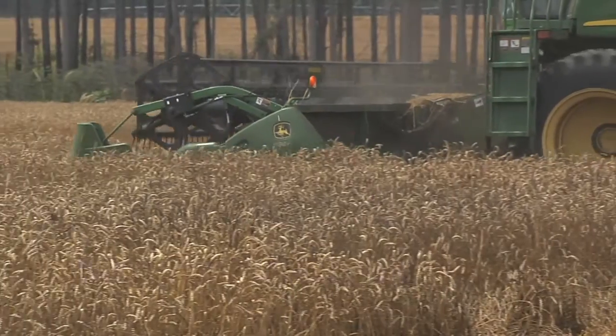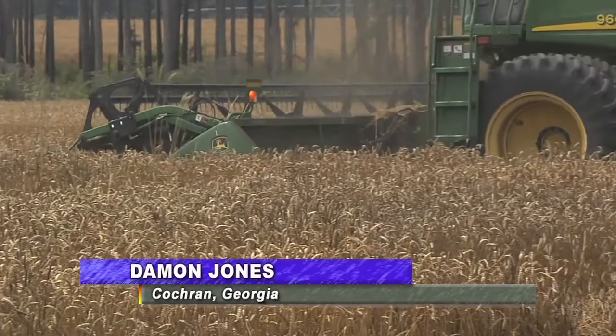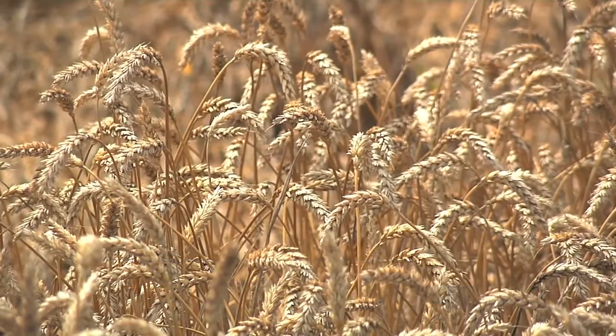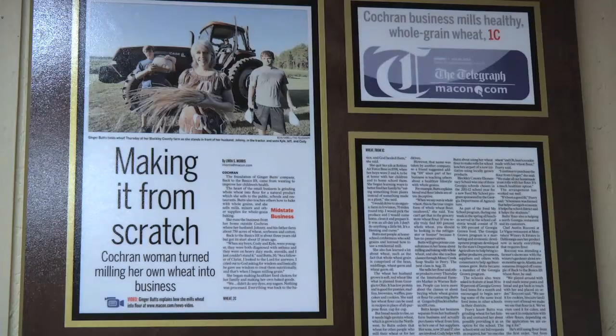It is of course dairy month, and it's also wheat cutting time in Georgia as farmers are hard at work harvesting their fields. One local business is using that fresh wheat to produce delicious and healthy baking products. While it might not be one of the most produced crops in the state, more than 300,000 acres of wheat was planted this past year, and one family in Cogdell is taking that wheat from the fields right to the shelves.